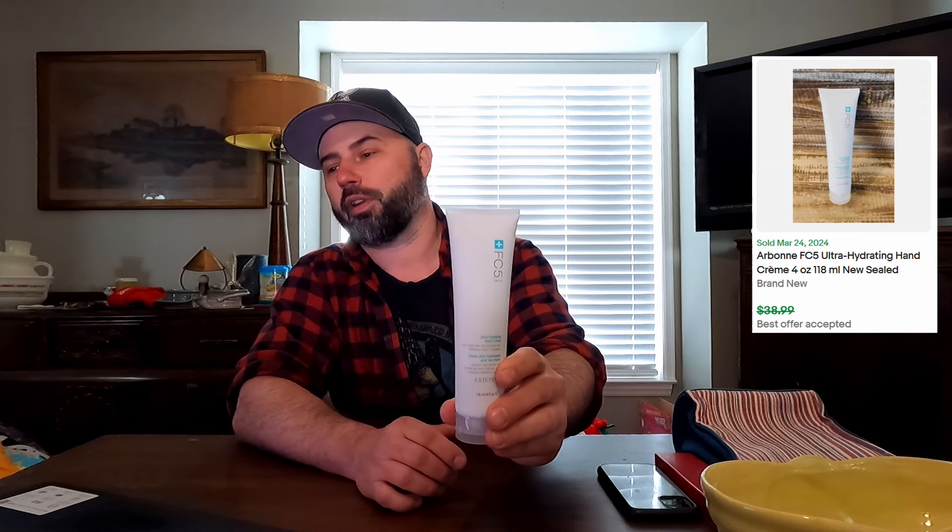Our Bond FC5 Ultra Hydrating Hand Cream, new sealed. I took an offer on that also. I believe it was listed for $30 or something like that, somebody offered $25, and I accepted it.